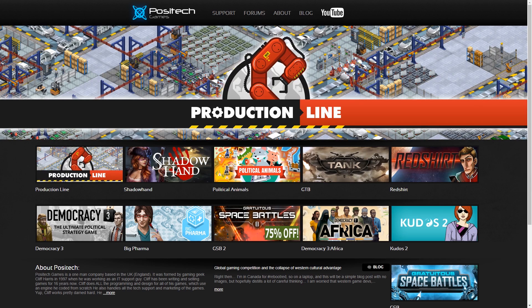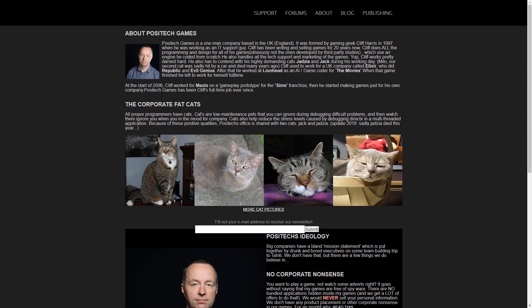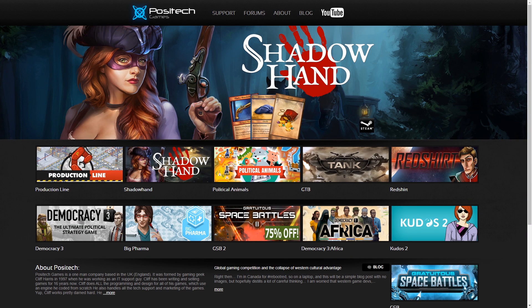Yet another one is Cliff Harris from PosiTech Games. He's definitely made some games you could call hits like Democracy 3, Gratuitous Space Battles and Production Line. Also in business for over 10 years and his blog is full of excellent information. He also experimented with being an indie publisher and actually published Shadowhand, which was made by Jake Burkett. So if you manage to stay in business for a long time and keep gathering an audience and industry contacts, that's another potential avenue you can take.